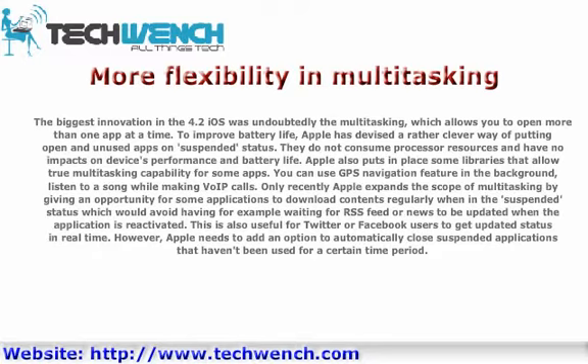Apple recently expanded the scope of multitasking by allowing some applications to download content regularly while in suspended status, which avoids waiting for RSS feeds or news to be updated when the application is reactivated. This is also useful for Twitter or Facebook users to get updated statuses in real time. However, Apple needs to add an option to automatically close suspended applications that haven't been used for a certain time period.